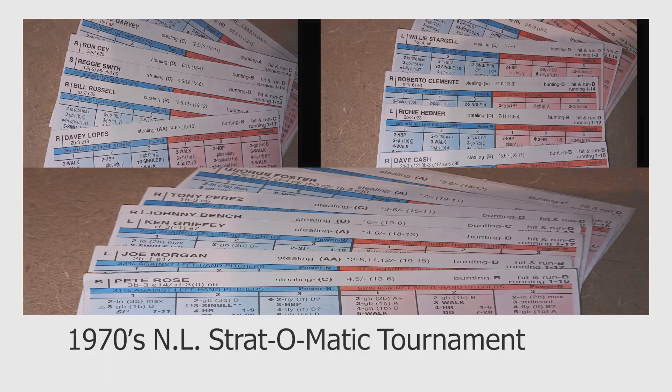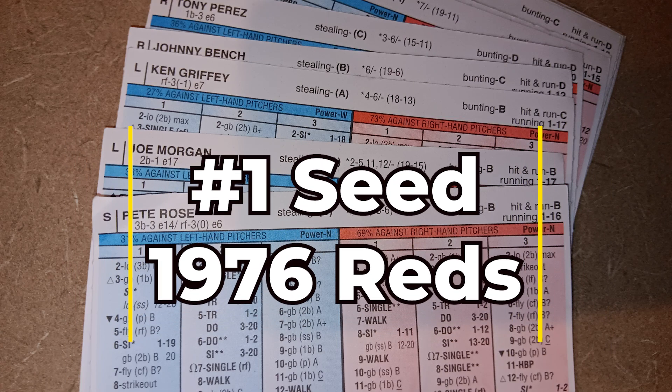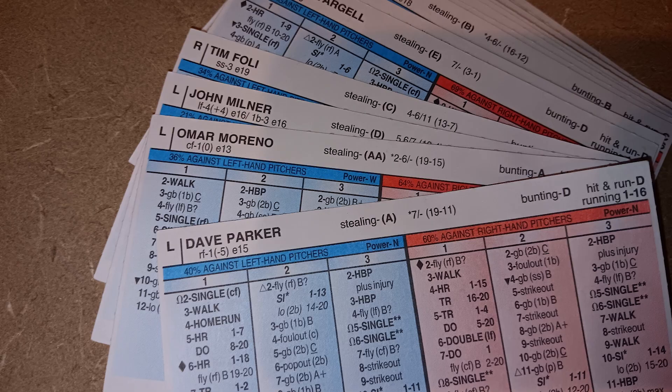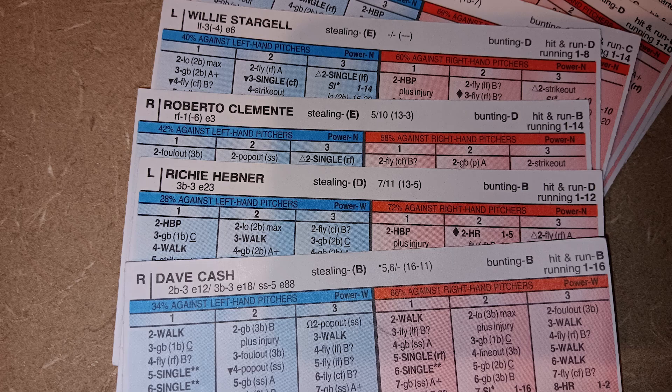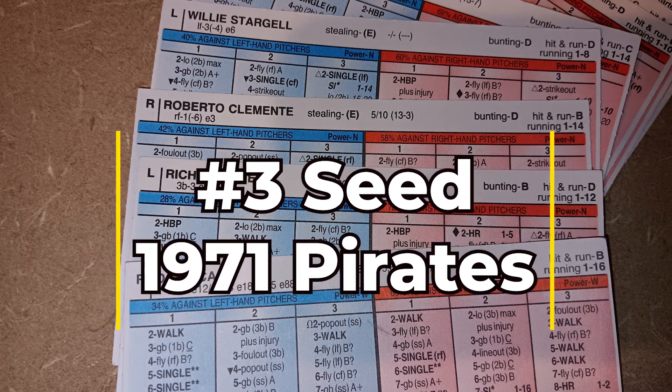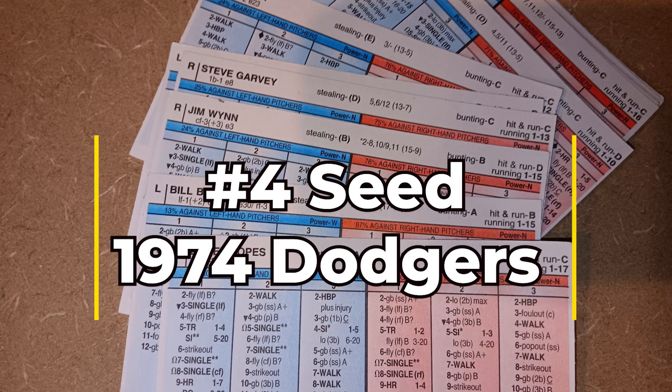Starting at the very top, the number one seed are the 1976 Cincinnati Reds. Coming in at number two are the 1979 Pittsburgh Pirates. Being that this is an eight-team field, these two teams as the top two seeds will wait around and see who they play in the semi-finals. At the number three seed we have the 1971 Pittsburgh Pirates and number four we have the 1974 LA Dodgers. Those two teams sit at the three and four seeds, waiting to see who wins the two play-in games.